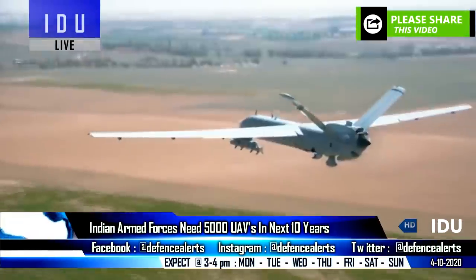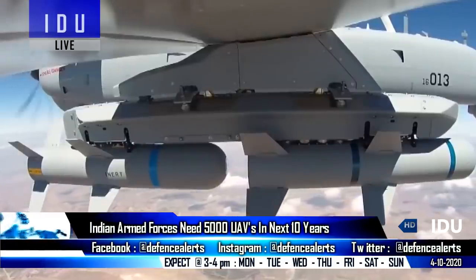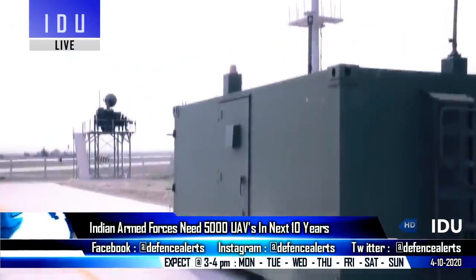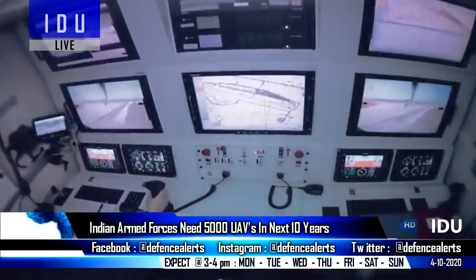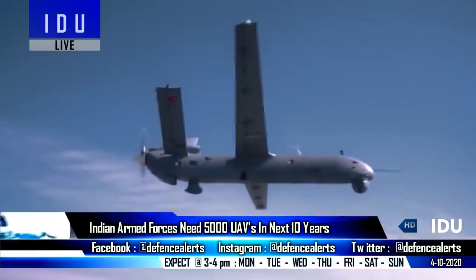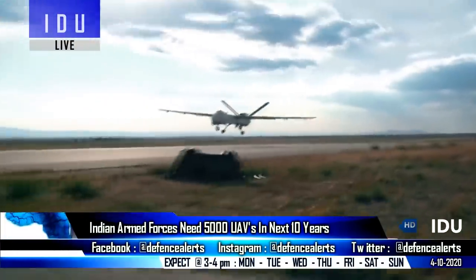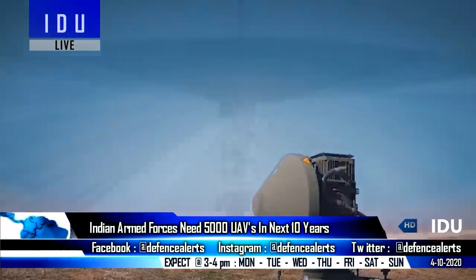India has not entered the big game of unmanned aerial vehicles, which is currently dominated by the U.S., Israel, China, and Turkey. New reports indicate that India would need up to 5,000 UAVs over the next 10 years, which is an extraordinary number, as the present operational numbers within the Indian Armed Forces are nowhere near that target.